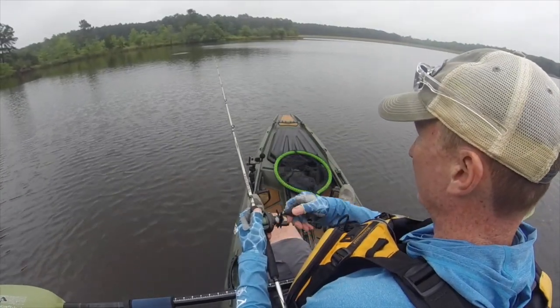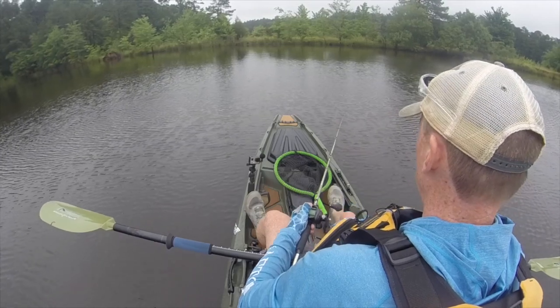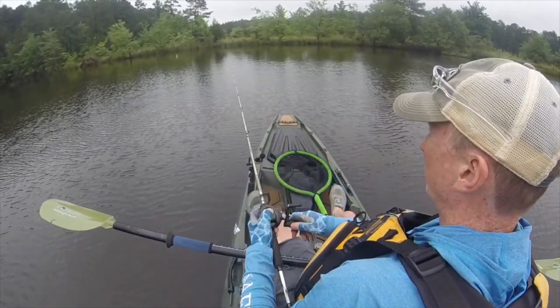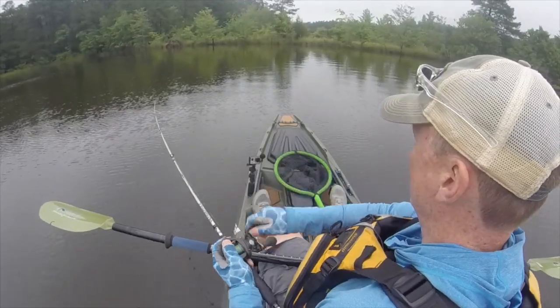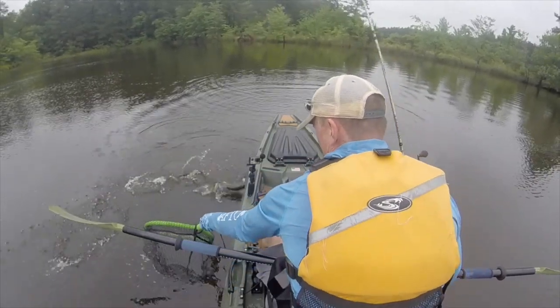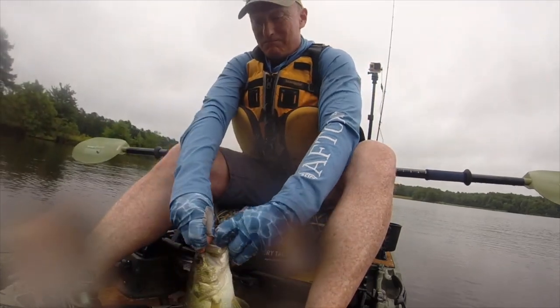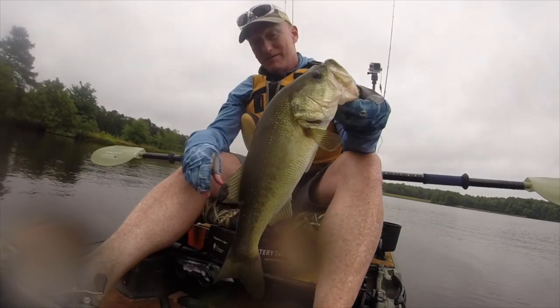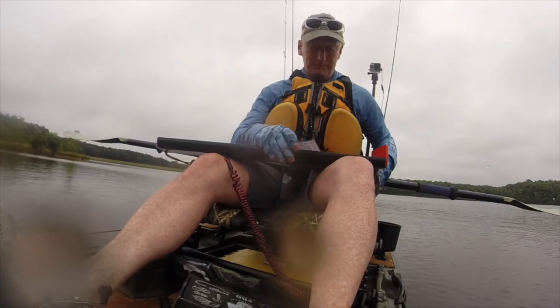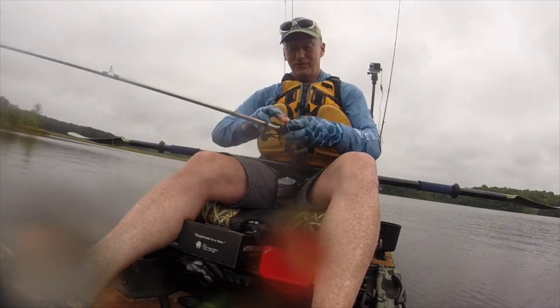I'd like to claim a bass on each of these if I could — I really feel like I ought to be able to get a bass on this crankbait by throwing it on this treetop over here. There he is! He's a nice one — he'll be good for the tournament. He'll be about 14 inches. He's feisty! Alright, the slam is now officially complete — first successful one I've had in quite a while!